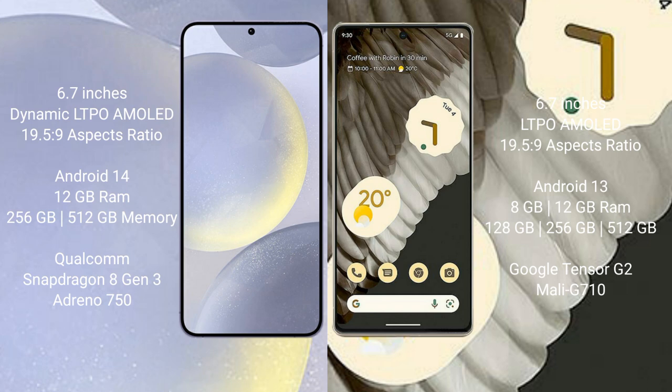Samsung Galaxy S24 Plus runs on the Android 14 operating system. Google Pixel 7 Pro runs on the Android 13 operating system. Samsung Galaxy S24 Plus comes with 12GB RAM and 256GB or 512GB internal storage, Qualcomm Snapdragon 8 Gen 3 processor, and GPU Adreno 750.